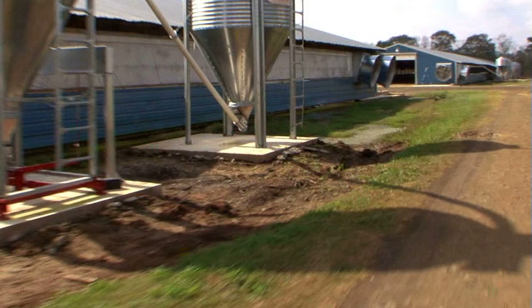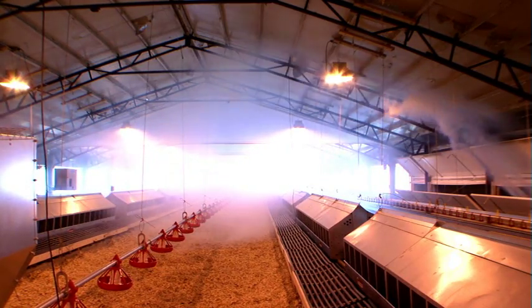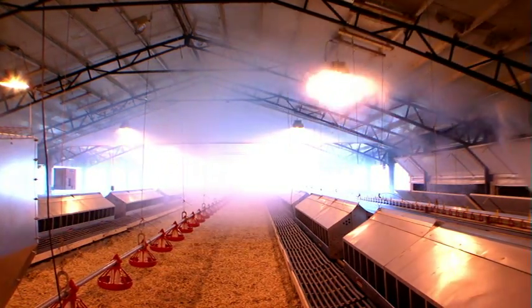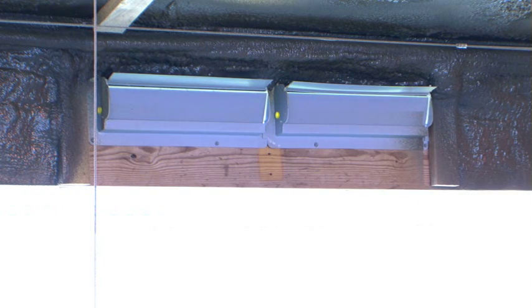The TJP inlets are the ideal choice for any poultry house, keeping birds warm and dry by supplying a steady, consistent, and healthy airflow. When summer inlets are open, the TJP inlets will be closed.